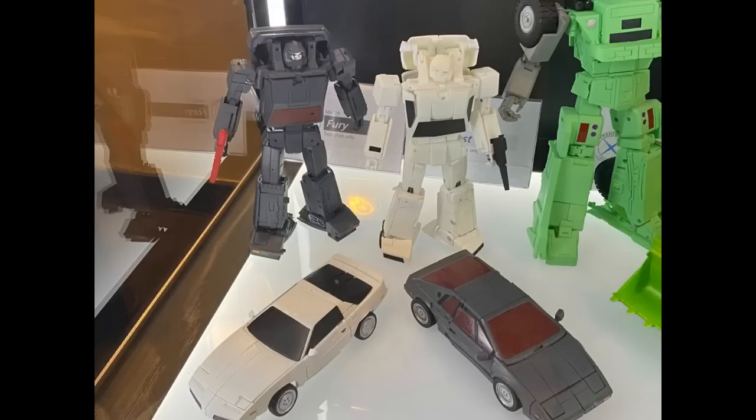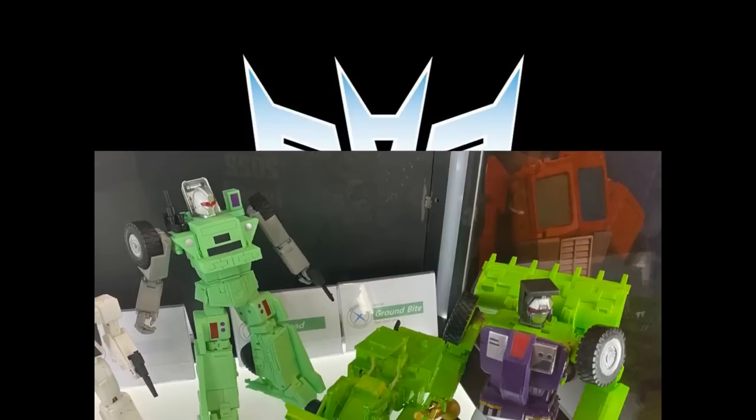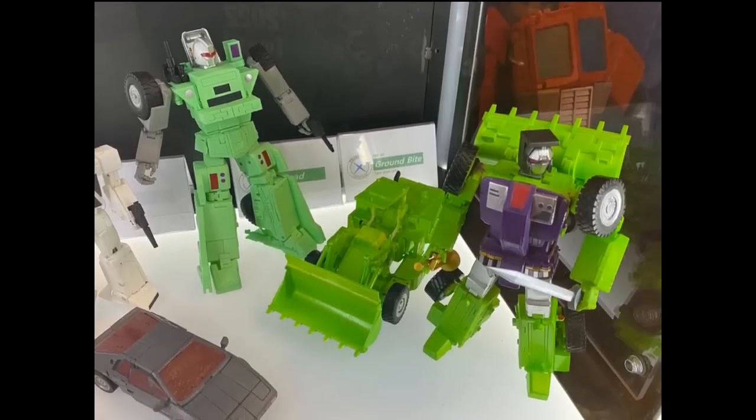Over here we've got Runamuck and Runabout — they look okay, kind of exactly what you'd expect with what they're doing with the car bots. I wonder how much shared engineering they use from this and all the other car bots they're putting out around the same time — probably about six or a dozen shared parts. And then looking at the Constructicons, they do look great. I'm actually looking to replace my Combine Mode, so I might be on it — depending. If they're all $100 a piece, price is definitely going to be a factor.